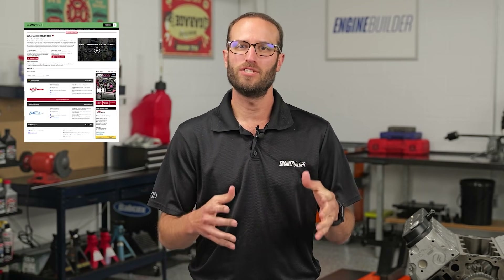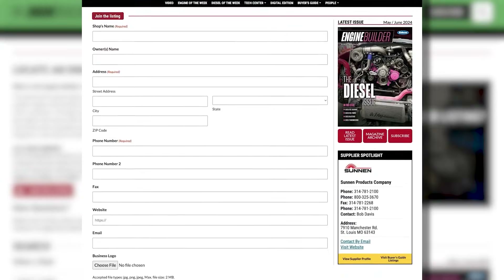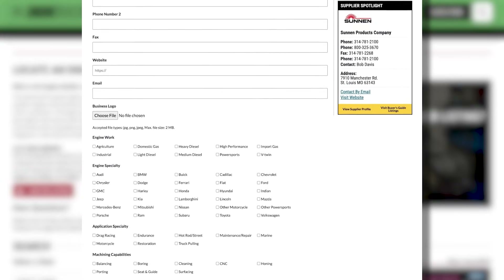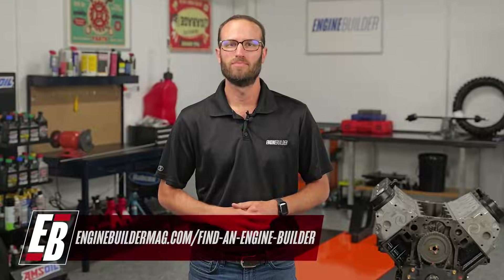Hey guys, thanks for watching today's video. While I've got you here, I wanted to tell you about Find a Builder — it's a new microsite on enginebuildermag.com. It's great for both engine shops and potential customers looking to get engine work done. If you're an engine builder, this is a place where you can list your shop and what you do to potential customers. It's an easy subscription-based microsite that'll let you connect to a new audience. And if you're a potential customer looking to get engine work done, this is a source to help you find a shop in your area or one that specializes in the type of engine work you're trying to get done. Make sure you're checking out Find a Builder on enginebuildermag.com.